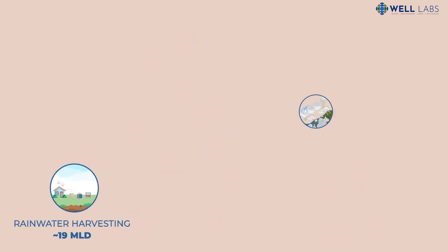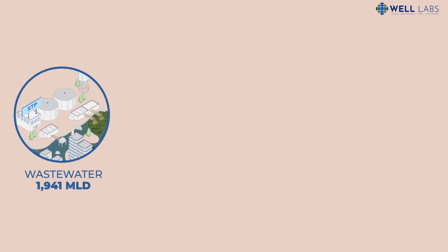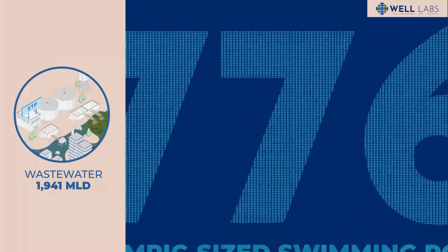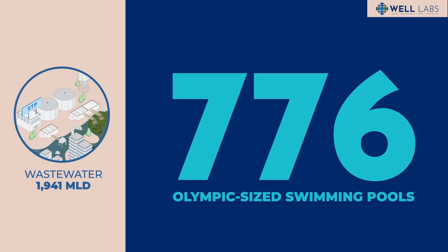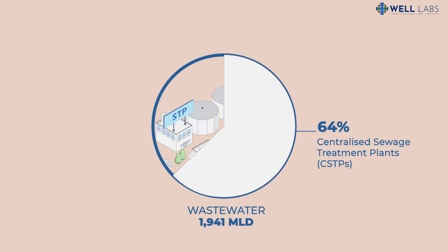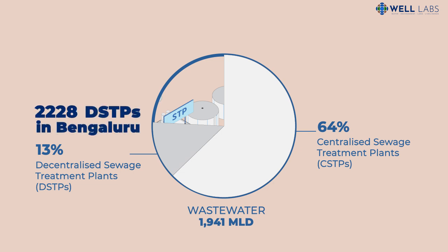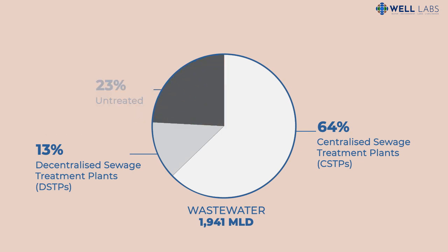But this pales in comparison to the potential of treated wastewater. Bengaluru generates enough wastewater to fill 776 Olympic-sized swimming pools every day. The government treats most of this water in centralized sewage treatment plants. Complementing them are decentralized plants, of which Bengaluru has the highest number in the world — over 2,700 of them in apartments and commercial and industrial complexes. Despite these, a quarter of the wastewater flows untreated into rivers and lakes, polluting them.